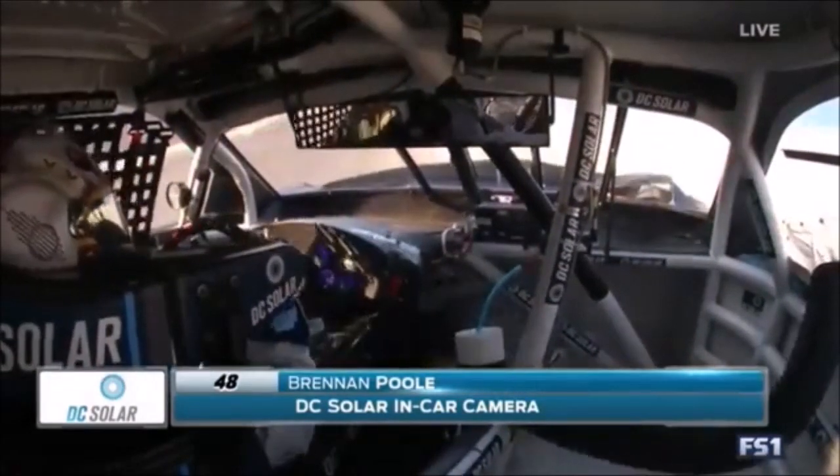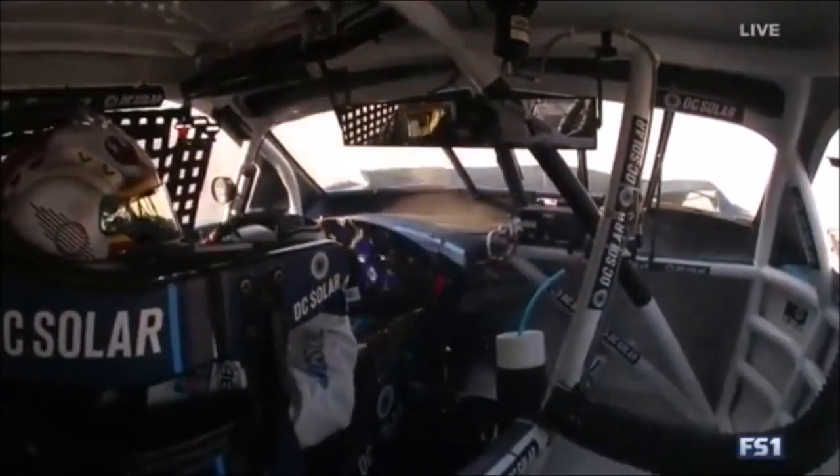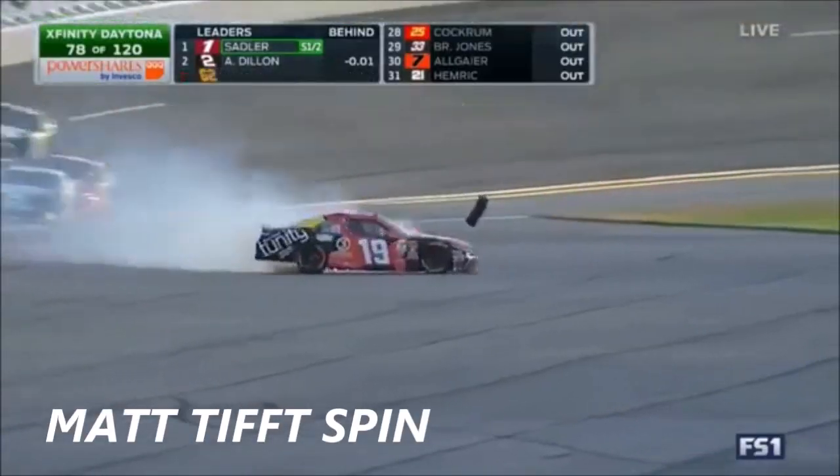That's how hard it is to do this bump drafting. We watched Brad do it for like two or three laps earlier. And now here's one breaking free.